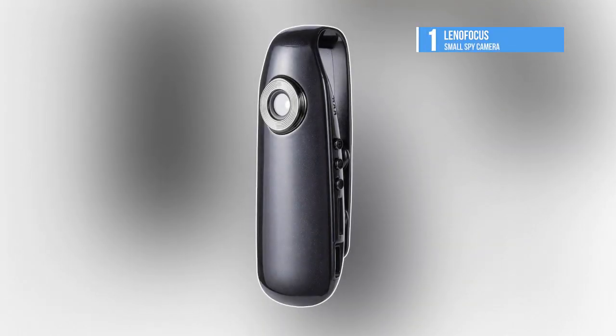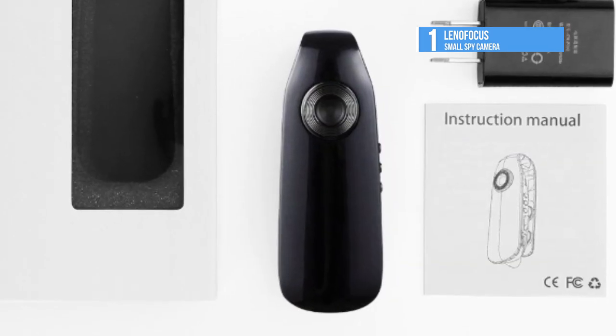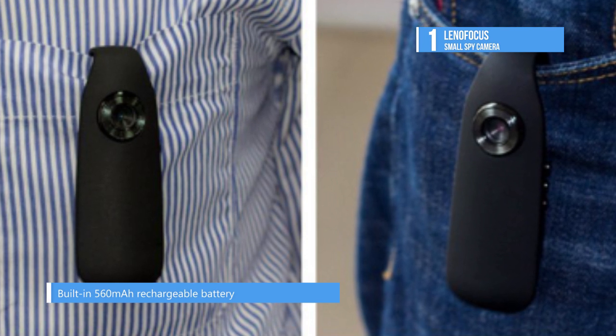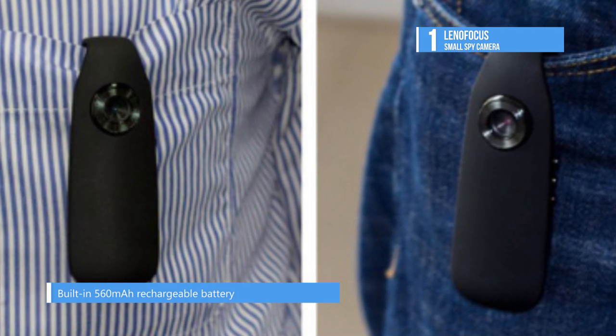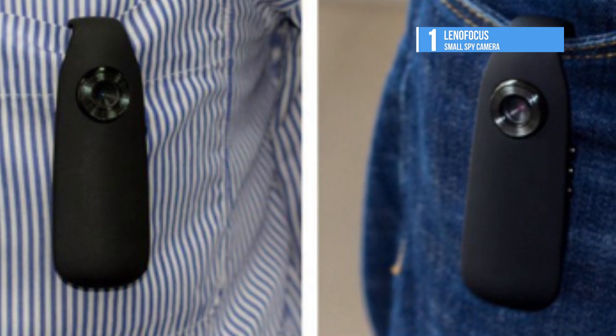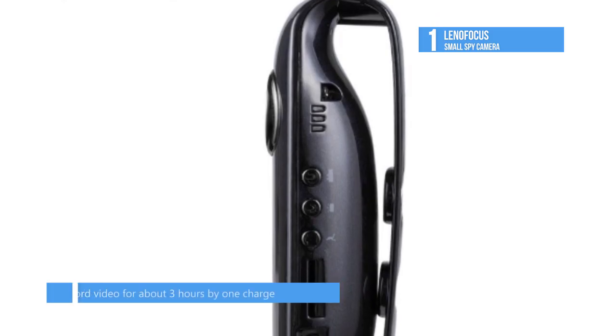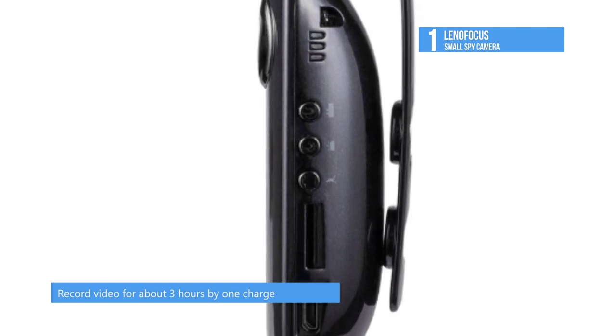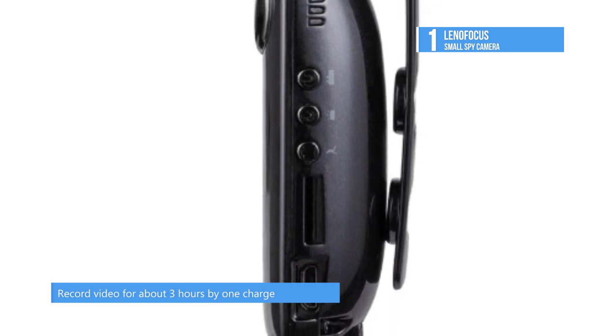And the best body camera in the market is the Leno Focus Small Spy Camera. It provides optional 1920 by 1080p and 1280 by 720p video and is convenient to carry and put in a hidden place owing to its tiny size and unique design. The built-in 560 milliamp hour rechargeable battery lets it record video for about three hours on a single charge. It is easy to operate since it only needs one press to start and stop recording and to take a snapshot.